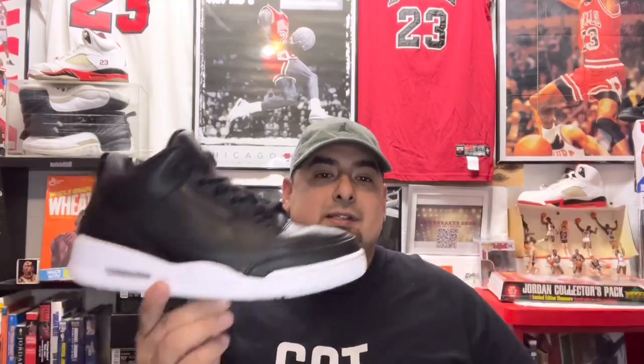Anyway, check out your local thrifts — you just never know what you're gonna find. I couldn't believe I found these for 38 bucks. Thanks for checking out JR Sneaker Show — hope you liked what you saw. Go ahead and smash that thumbs up and subscribe to my channel. God bless you and I'm out.